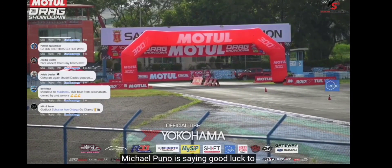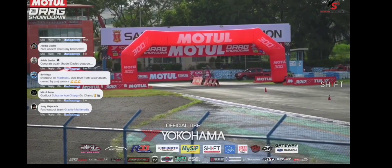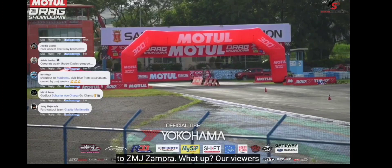Michael Puno is saying good luck to Schuster Ace Ortega — straight from Facebook. Bomex is saying hello to ZMJ Zamora. Our viewers from Cabanatuan are here — thanks so much for the big support to our Cabanatuan racers.